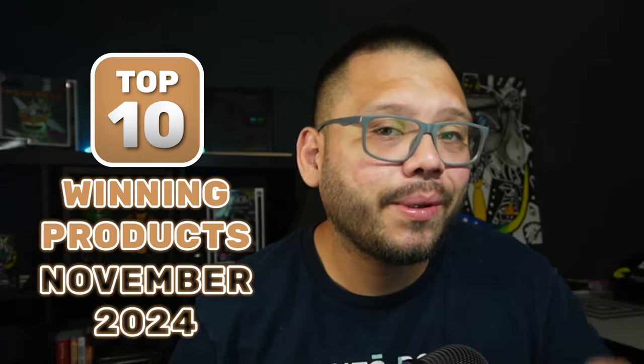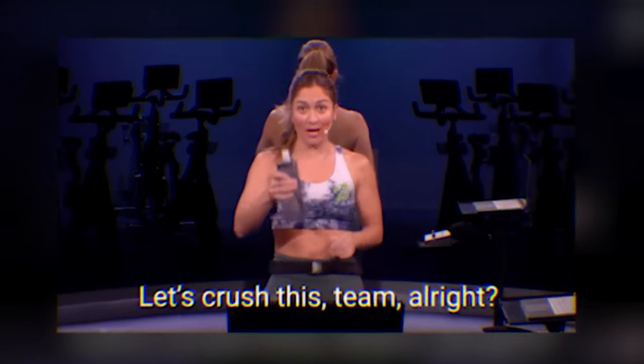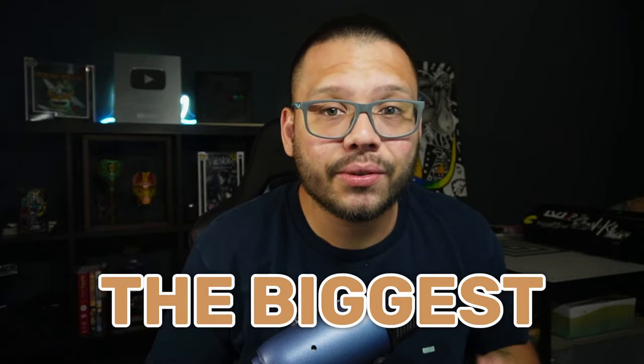Yo, what's going on everyone, Mario here with AutoDS. In today's video we're going to be covering the top 10 products for you to drop ship in November 2024. October's almost over, which means we're heading into the second month of Q4 this year. Q4 is literally the most profitable time for you to start drop shipping — it's the biggest quarter in e-commerce, period.